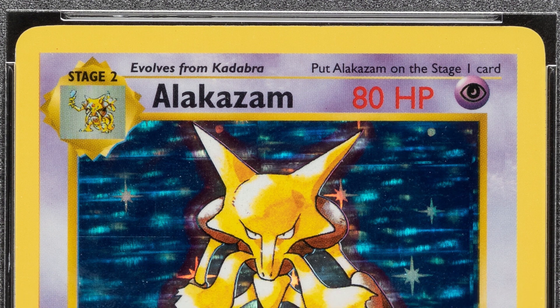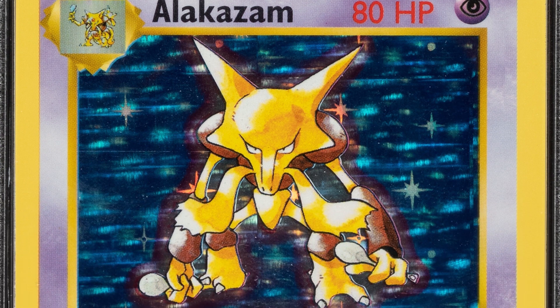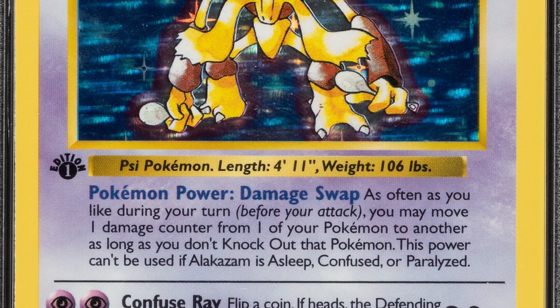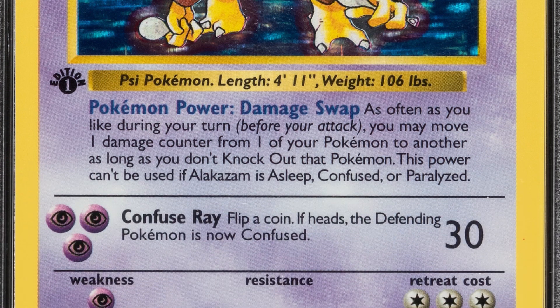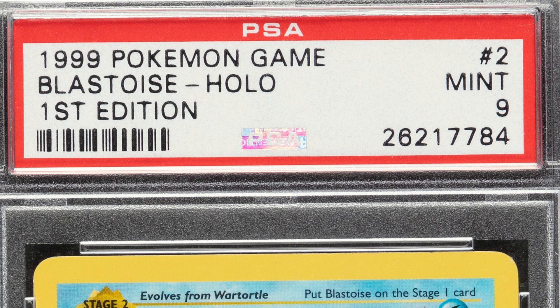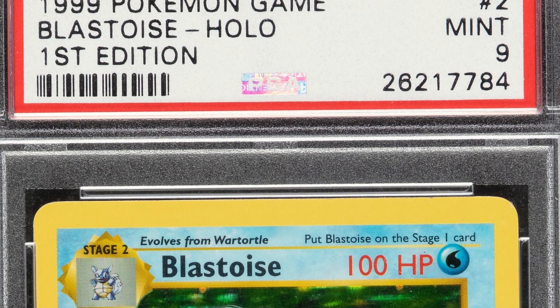Which one is the rarest of these three? The first edition shadowless — that is the rarest. Next up is the shadowless. So keep that in mind: big difference in values for those cards based on if it's first edition and if it's shadowless. Back to the Alakazam — this is the first edition and it's the shadowless version. This card, graded a Mint 9, sold for over twenty-seven hundred dollars.